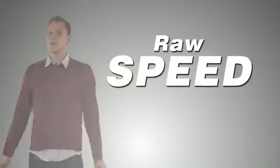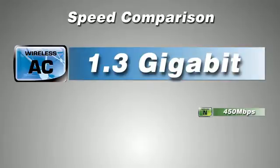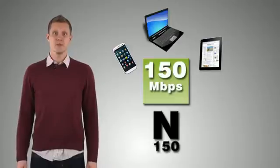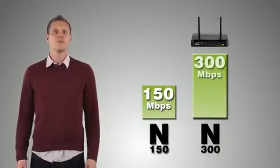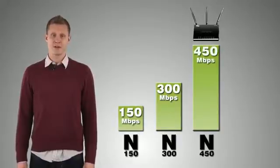Starting with speed, everyone was amazed at the record-breaking 450 megabits per second speeds of the fastest wireless N. Wireless N is offered in 150 megabits per second speeds, found in most mobile devices, tablets, and laptops, 300 megabits per second for moderate performance routers, and 450 megabits per second for high performance routers.